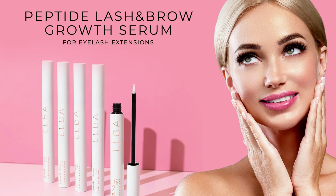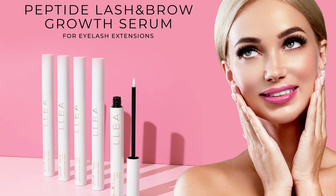Hey beauties! Today we're going to be talking about the secret behind healthy lashes, long lashes and brows — our LLBA growth serum. So let's get started!